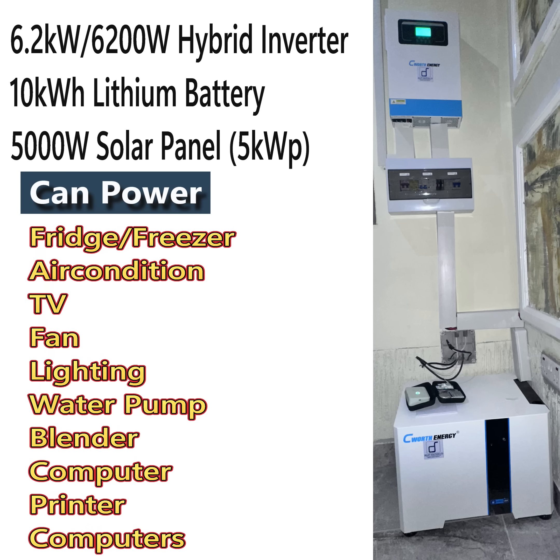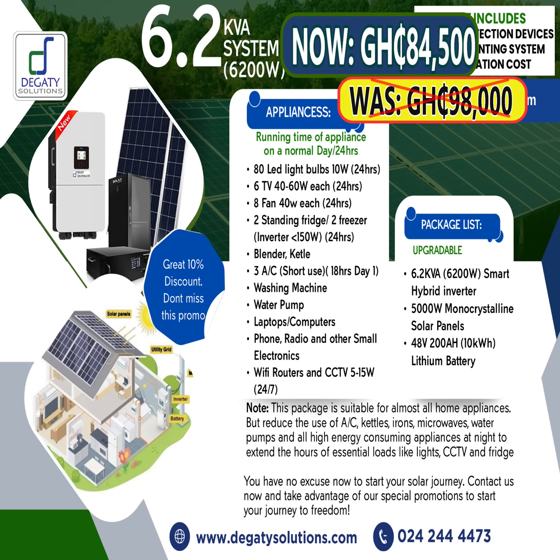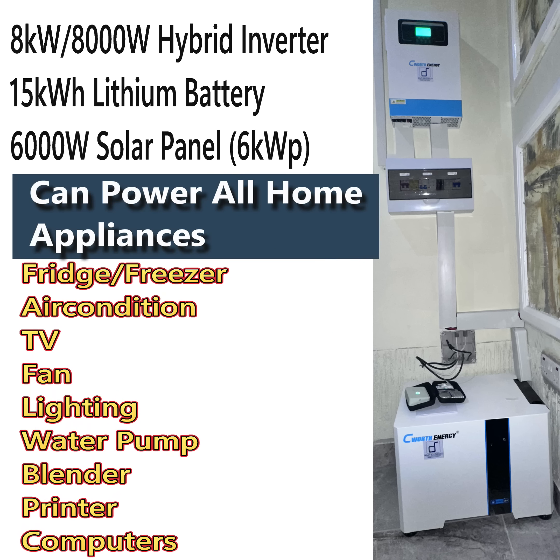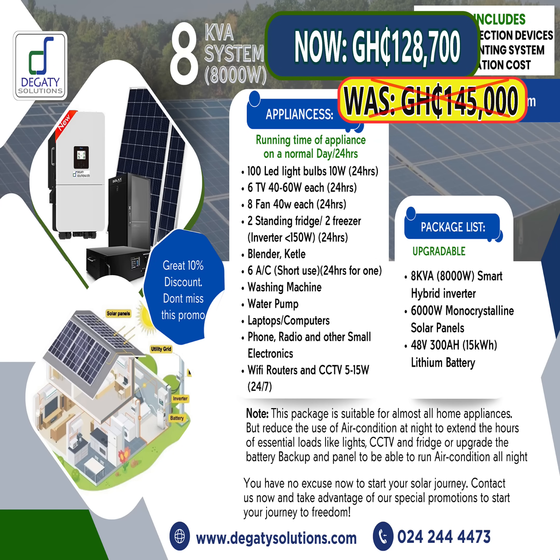6.2kW hybrid inverter with 10kWh lithium battery and 5,000W solar panel, now selling for 84,500 CDS. 8kW hybrid inverter with 15kWh lithium battery and 6,000W solar panel, now selling for 128,700 CDS.